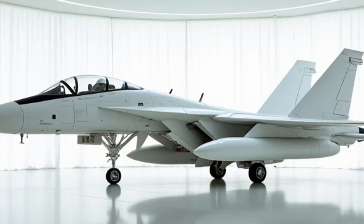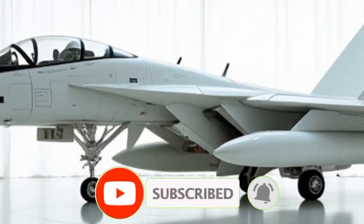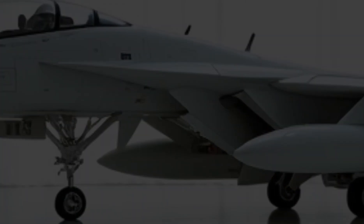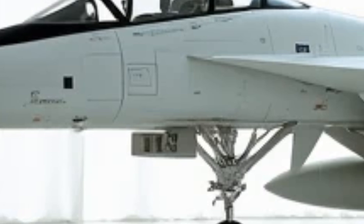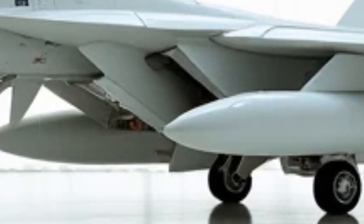Welcome back to the Luxury Modify, where we uncover the hidden features and secret capabilities of the most legendary machines. Today, we're diving into the 2026 Grumman F-14 Tomcat — a modernized beast with some game-changing upgrades. Let's get into what makes this aircraft truly special.